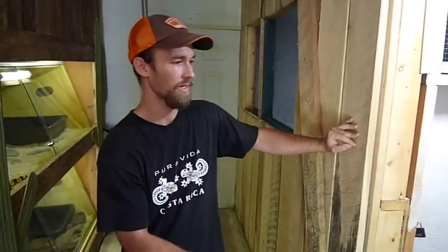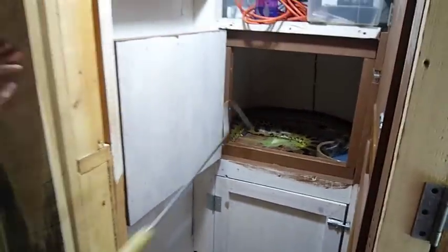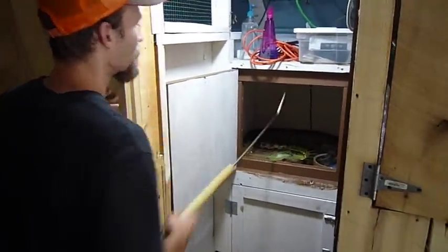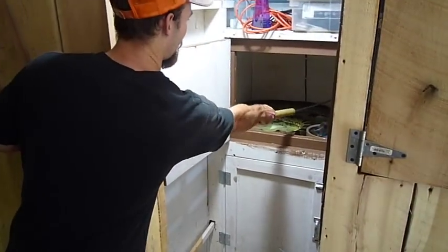We're going to take this green anaconda out today. As you can see, she's been in her trap box for a while and had some trouble shedding. So we are just going to pull her out, a little rascally creature, to see what happens.